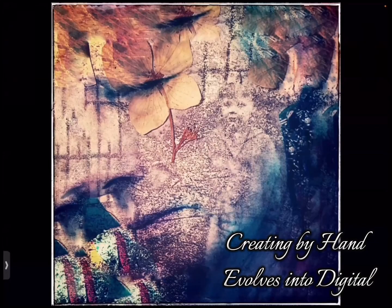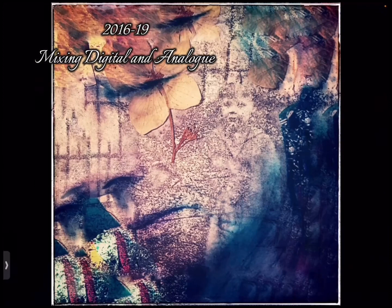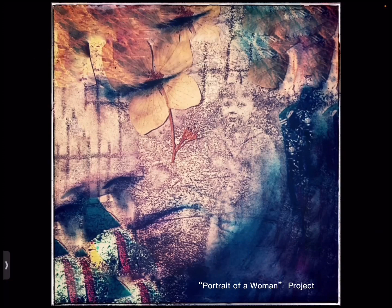In the 2000s, I started mixing digital and layering with photographic work. I used flowers that were actually adhered to a piece, and I've also done a transfer and then used that to create a layer with my own face in a digital way.